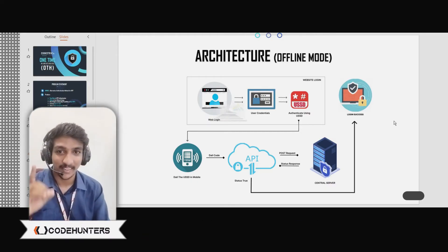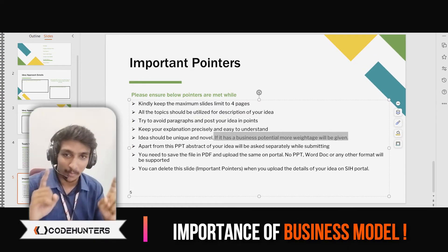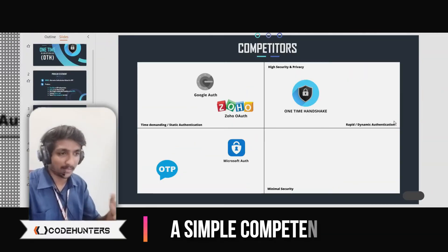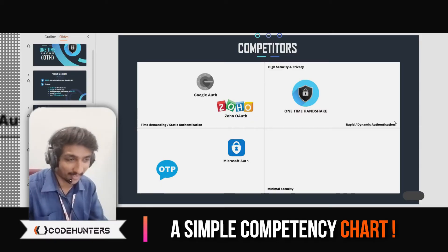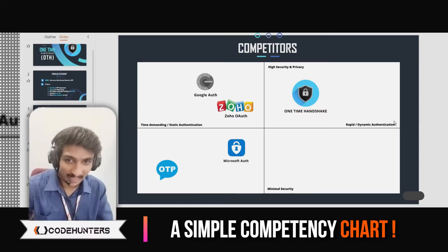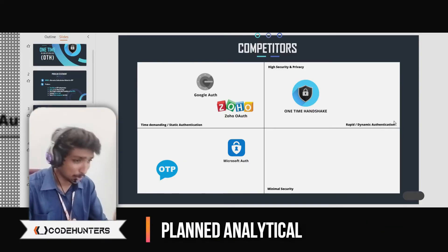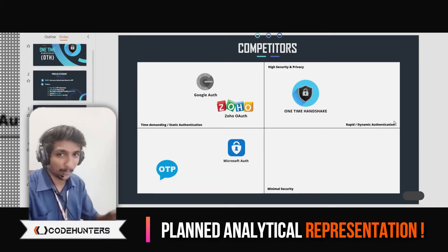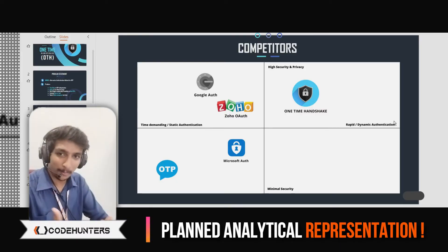In the initial PPT itself, there is a line in the notes stating that ideas which have a business plan will have an upper hand — and that is what we did. We did a competency chart, analyzing all the existing authentication systems and how our product would stand against each one. We had everything as numerical statistics to show how much analysis we had done. This competency chart was invented by Steve Jobs. It showed that in terms of high security and dynamic authentication, our product stood on top because we capitalized on the cons of other products — and this too impressed the judges.